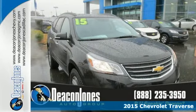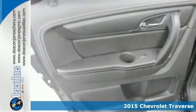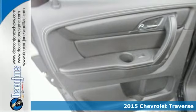It's a 2015 Chevrolet Traverse. This mid-size SUV brings you all the amenities you could want in a vehicle.